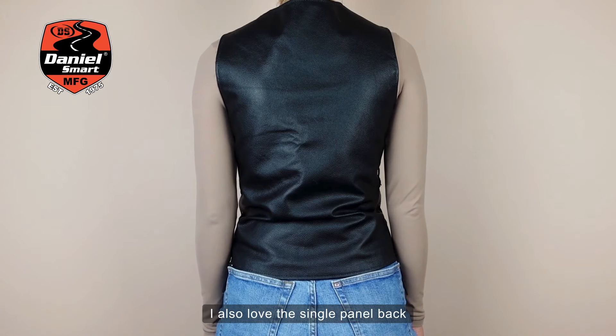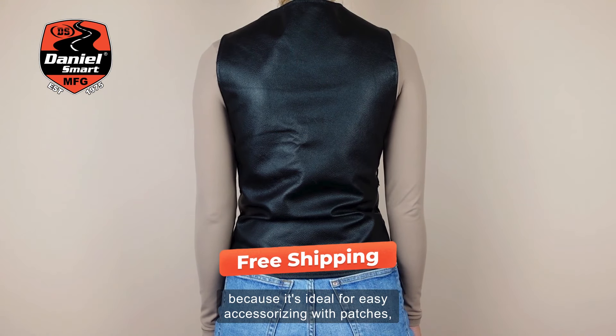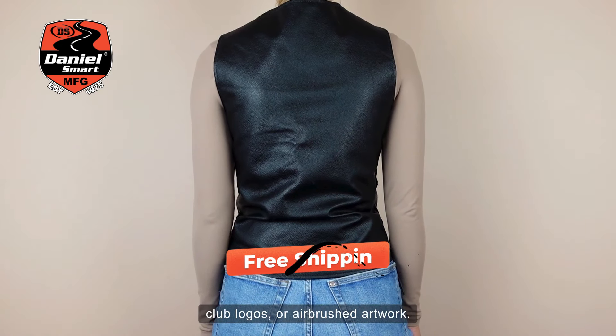I also love the single panel back because it's ideal for easy accessorizing with patches, club logos, or airbrushed artwork.